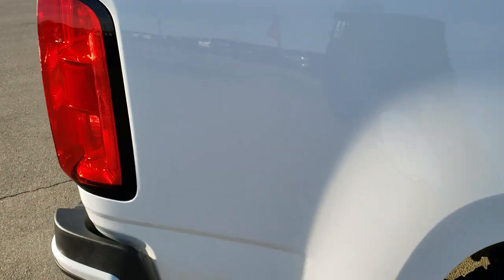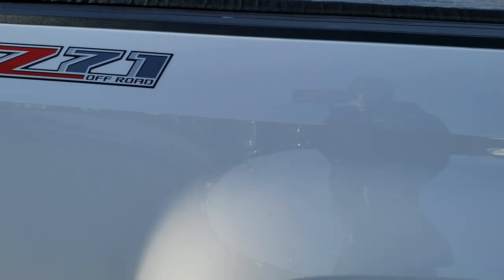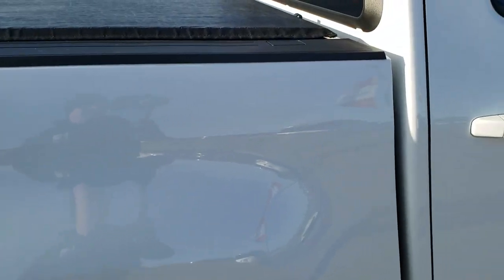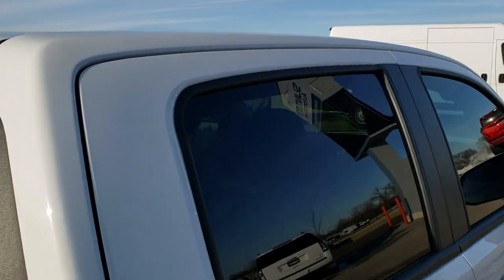We take these HD videos so if you are far away or even if you're close by and just cannot make the trip down but you're still interested in purchasing the truck, you can still see the truck, hear the truck and have confidence in the vehicle that you're looking at before you even get here.